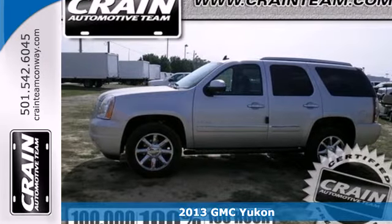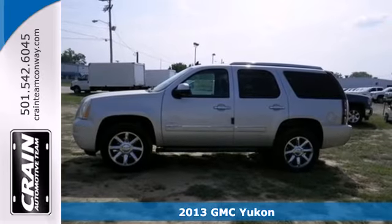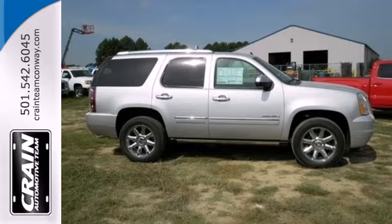For that next excursion, check out this 2013 GMC Yukon. It's more than just an SUV — it's a tough competitor in a crowded market.